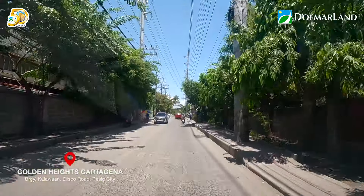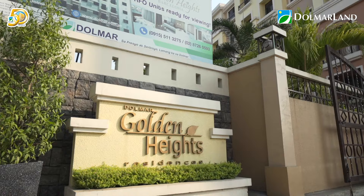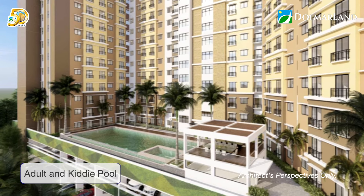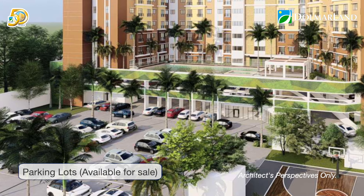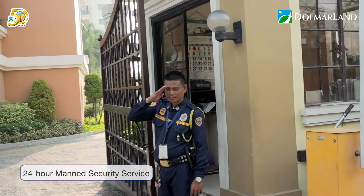Located at Barangay Kalawaan, Elilco Road, Pasig City, Golden Heights Residences Cartagena by Dolmar Land will soon rise as a 16-story building complete with amenities like swimming pools, gazebo, gym, and many others that only Cartagena homeowners will have access to — to make living here very comfortable, relaxing, and safe.